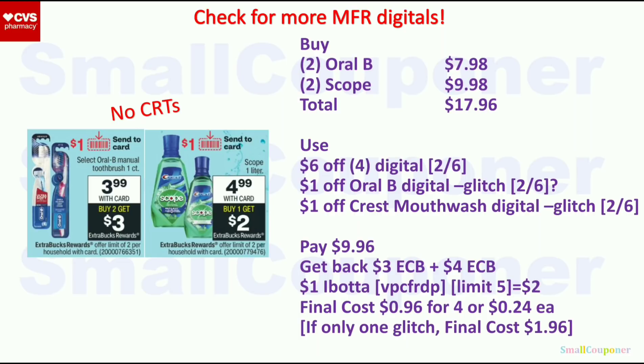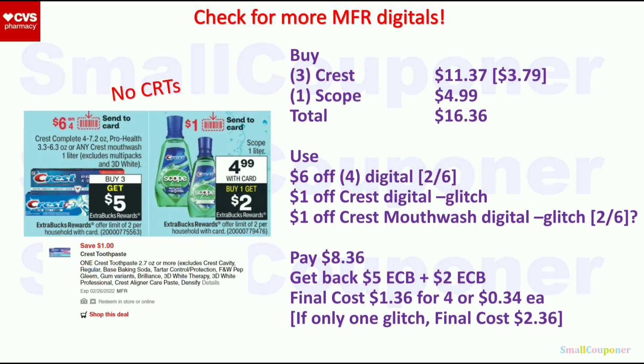Or get three Crest ProHealth toothpaste for $11.37 ($3.79 each) and one Scope for $4.99. Total $16.36; use the $6 off four digital, $1 off Crest toothpaste digital, and $1 off Crest mouthwash digital. You'll pay $8.36, get back $5 extra buck from toothpaste and $2 extra buck from Scope. Final cost is $1.36 for four or $0.34 each. If only one glitches, final cost will be $2.36. I know from experience at least one should glitch with the $6 off four.